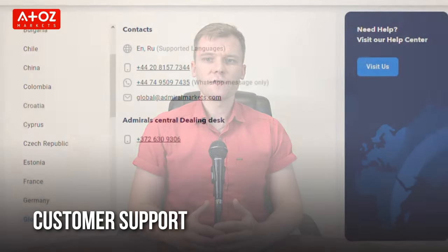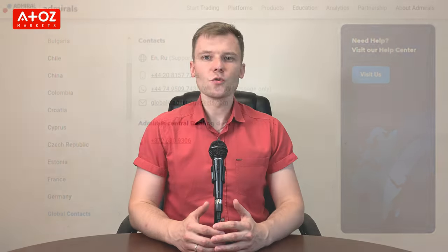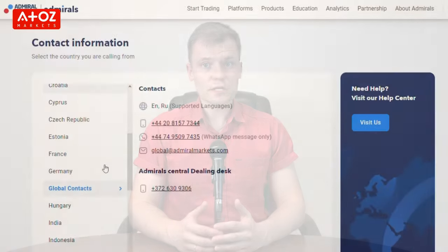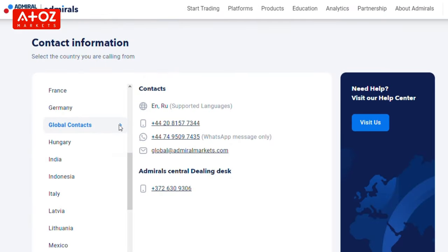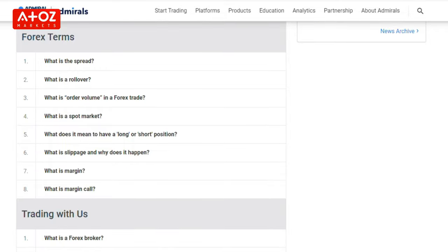How good is Admiral Markets' customer support? Admiral Markets' customer support staff is available 24 hours a day to answer any questions you might have about trading with Admiral Markets. You can reach them by phone, email, or live chat. Their website also has a comprehensive FAQ section where you can find answers to commonly asked questions.